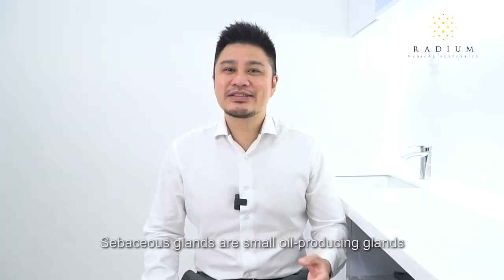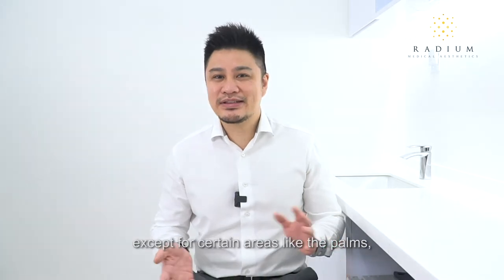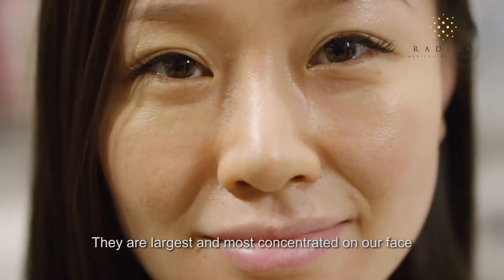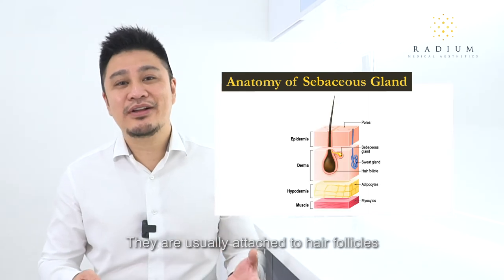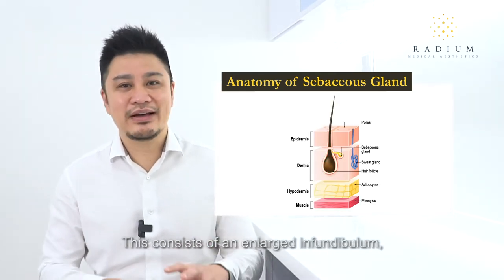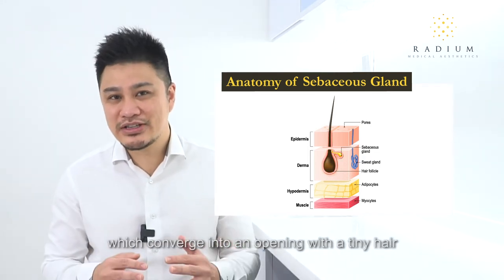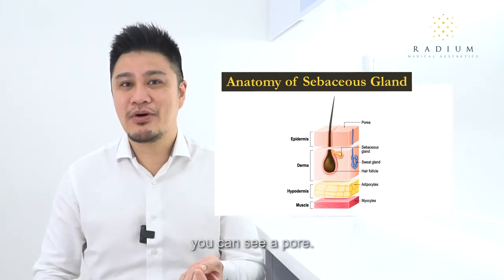First, let me talk about sebaceous glands. Sebaceous glands are small oil-producing glands present in the skin of mammals. They cover the entire surface of our skin except for certain areas like the palm, the dorsum of our feet, and the soles of our feet. They are largest and most concentrated on our face and scalp. They are usually attached to hair follicles in what is known as the pilosebaceous unit, which consists of an enlarged infundibulum, a multilobular sebaceous gland, and multiple ducts which converge into an opening with a tiny hair. Where they open out on our skin, you can see a pore.